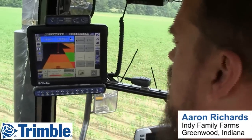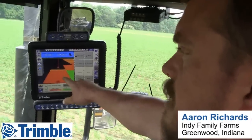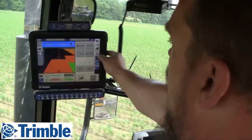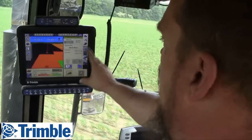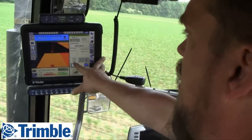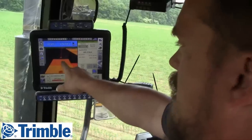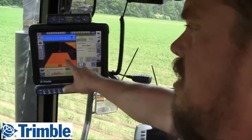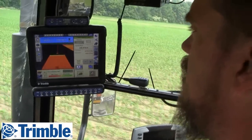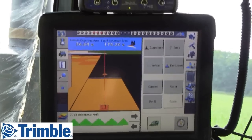We're side dressing corn today and as you can see we're running across the field and I'm painting a map with my applied rate. I'm putting on 192 pounds with a target of 197, so that's acceptable. You can see my AB line — we're running auto steer on the FMX and I've done 32.77 acres in this field.